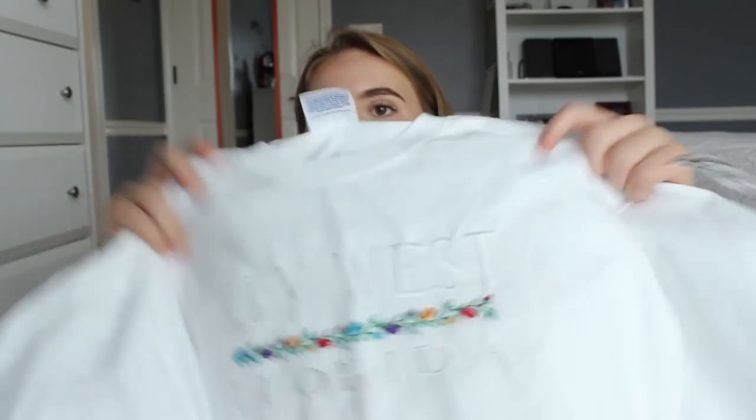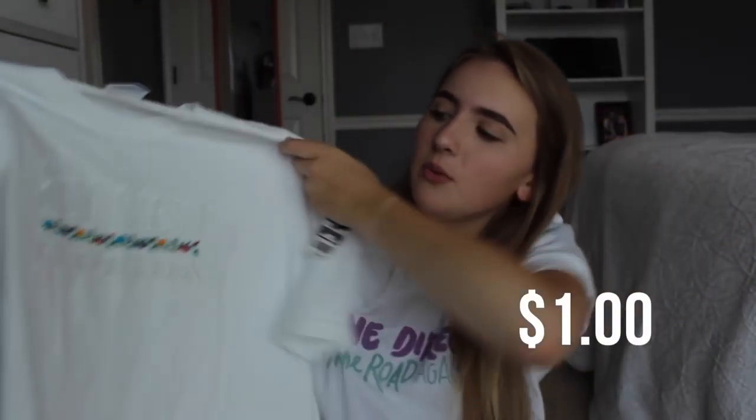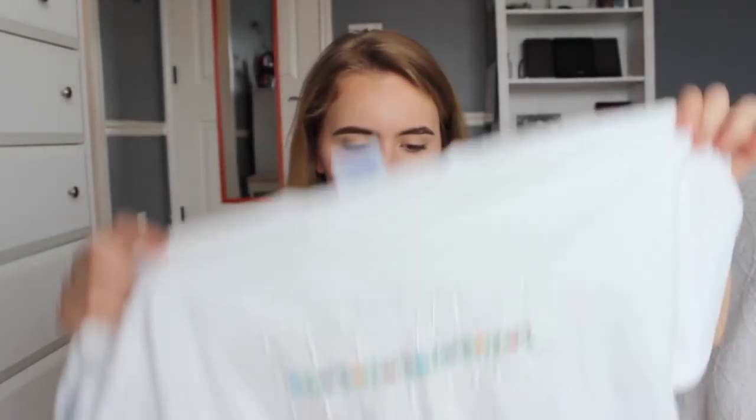The first thing that I got is this — you can't even read it, but it says Key West, Florida. I've never been to Key West, but I don't care. It has like a little line of flowers on it. I'm planning on cutting it so that it's a crop top and I think that'll be really cute in the summer with like just some high-waisted shorts and things like that to just throw over.